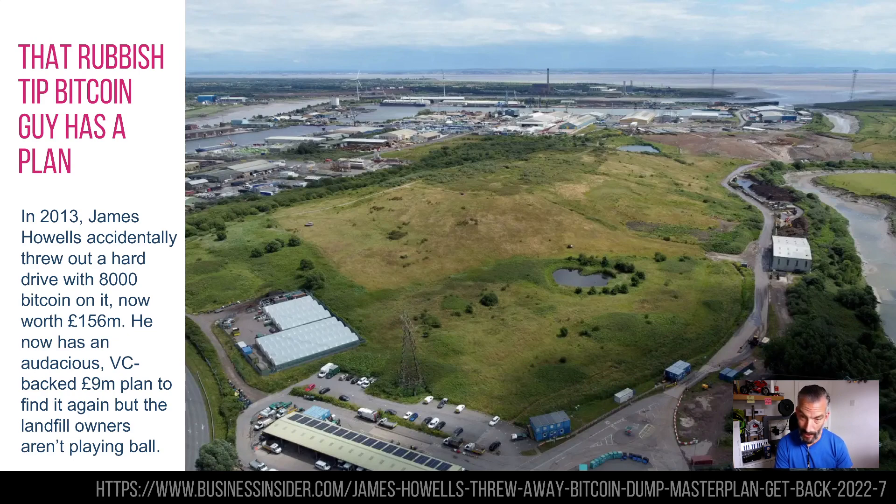Finally — I don't know whether you remember that guy who accidentally threw out his hard drive with 8,000 bitcoins on it back in 2013. He mined them, had two hard drives, and accidentally threw out the wrong one into a rubbish dump somewhere in Wales. Although bitcoin is now probably a third of what it was six months ago, it's still worth £156 million on that hard drive — somewhere in this grassed-over dump. The council have no interest in it because there are gases and it's environmentally sensitive.